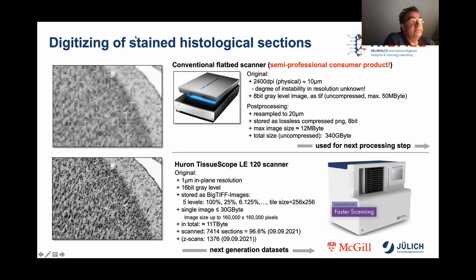However, this will not play a role for the future BigBrain 3, as only Tissuescope scanners will be used for scanning those sections.